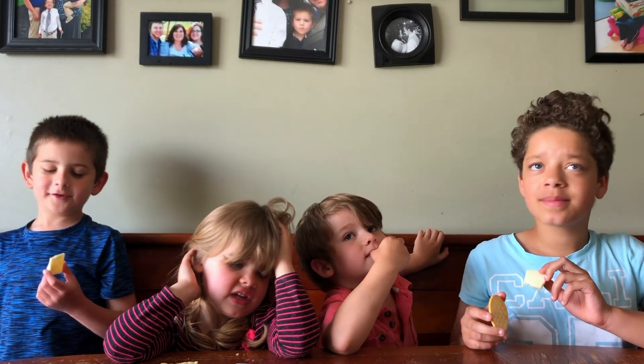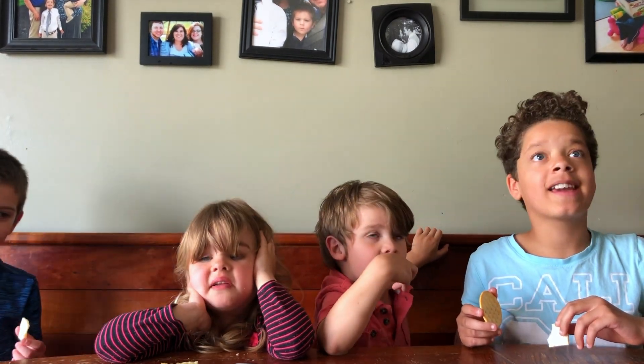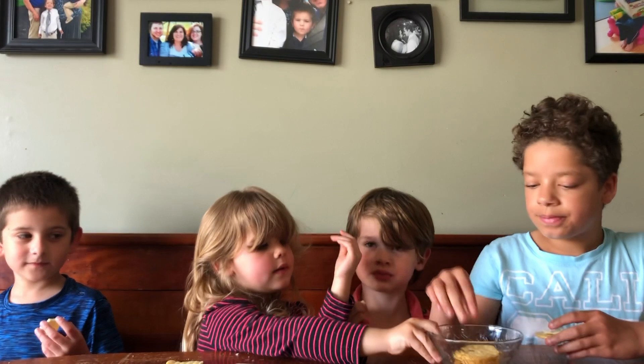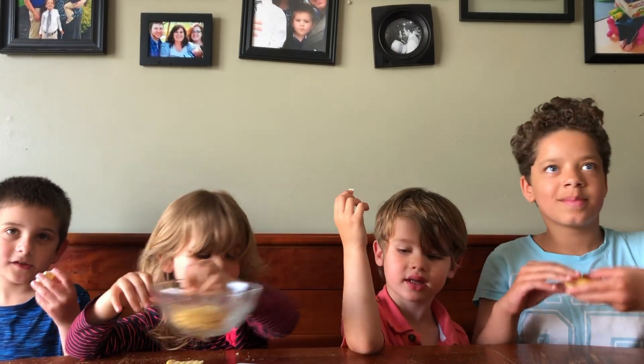I don't like to taste it. It's really creamy. I should try it. I like it. I like to eat it. I want to eat it. What do you think? What do you think of that cheese? You like it?